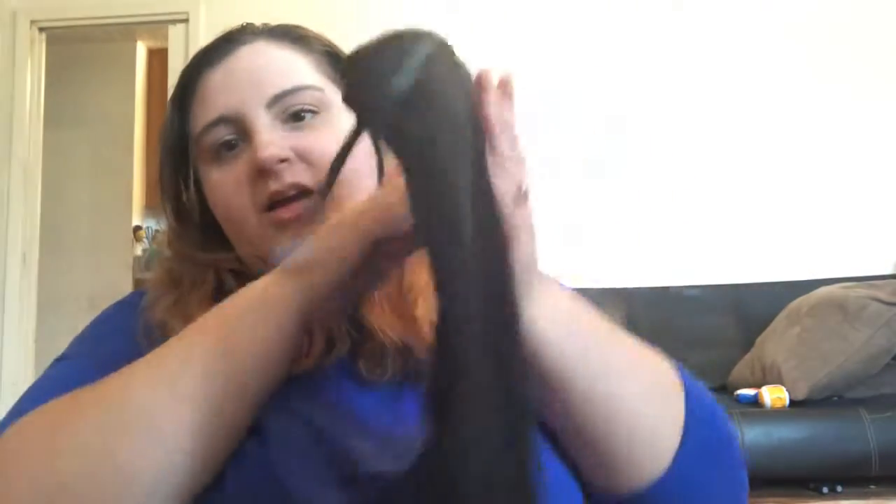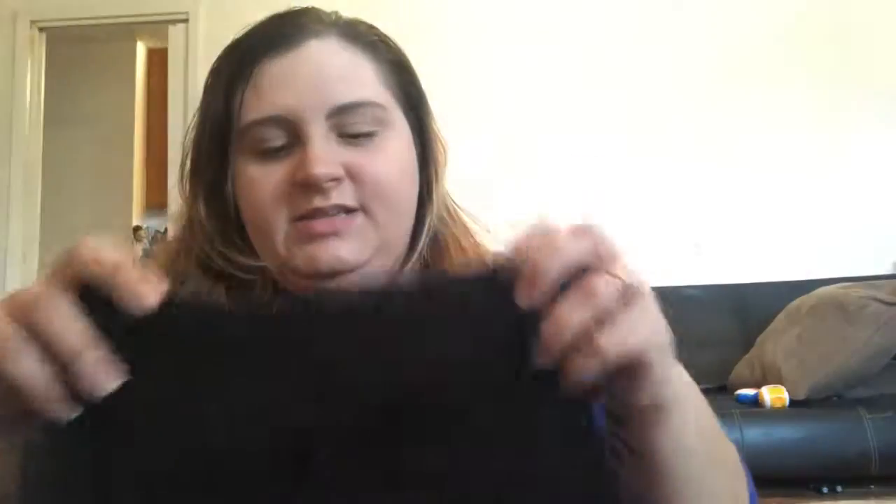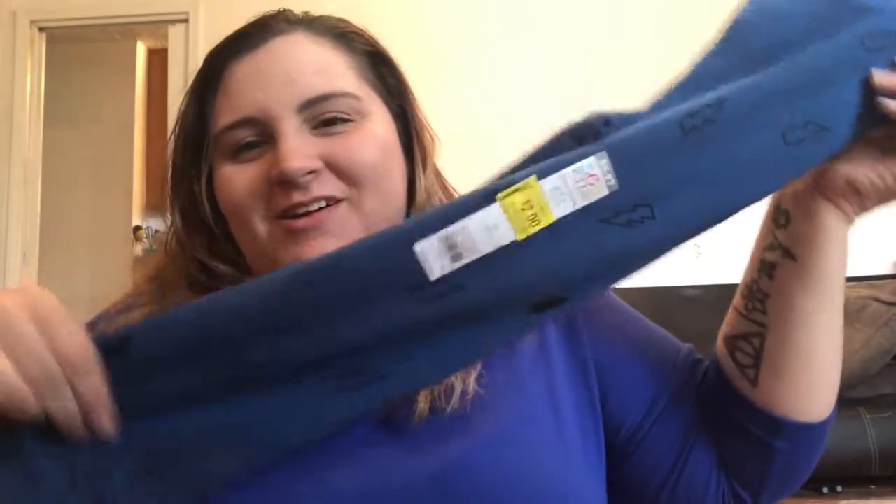I did get some stretchy pants for Phoenix to wear to play — these were on clearance for two dollars and they're a size five, so he should be able to wear them the whole year. Black twill pants were on clearance for two dollars — they're more dressy but they do stretch, no button, so I figured these will be good for events, church, anything like that. I also got these because of the lightning bolt — on clearance for two dollars, size five.